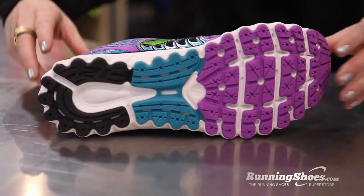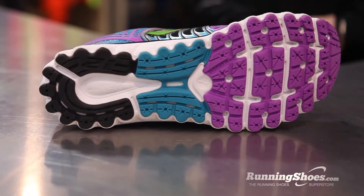In order to do that, we have the brand new Ideal Pressure Zones on the Glycerin. This evenly distributes pressure underfoot.